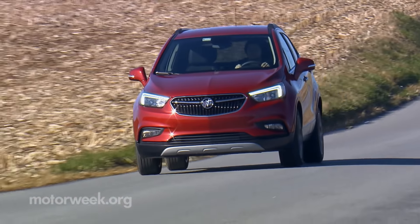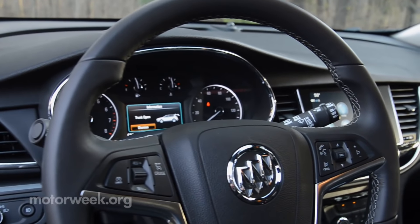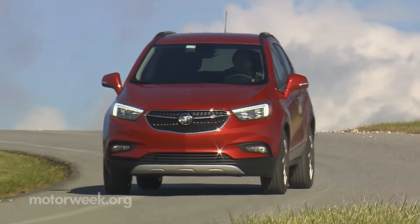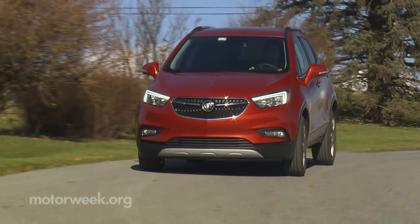Without a doubt, the Buick Encore has been a big success, so making it more appealing to more people seems like a no-brainer. That's what GM has done, and it's sure to keep the band playing on.